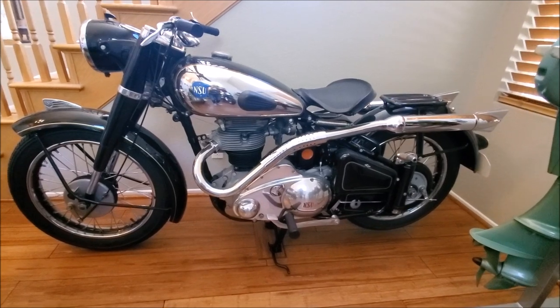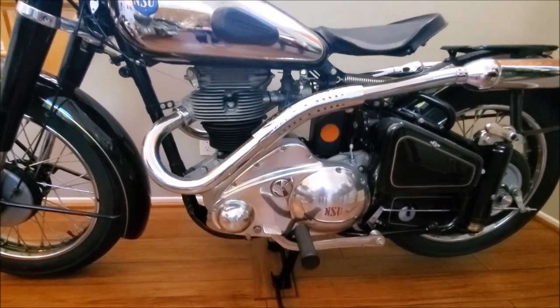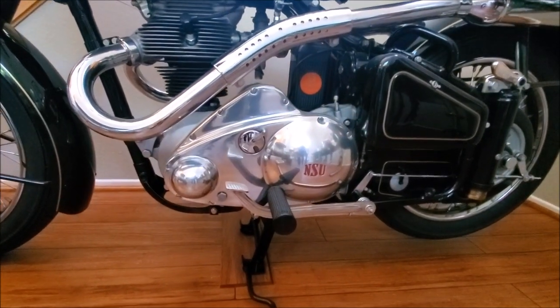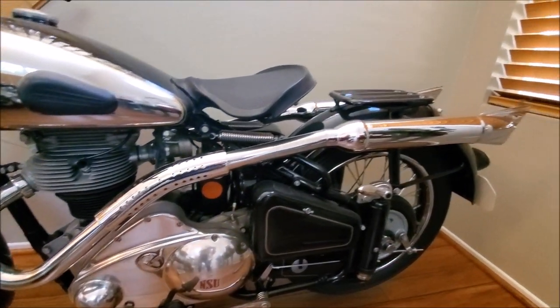This here is a rarer bird. It's a 1951 NSU Consul 2. It was shown at Pebble Beach in 2012. Check out those high pipes.